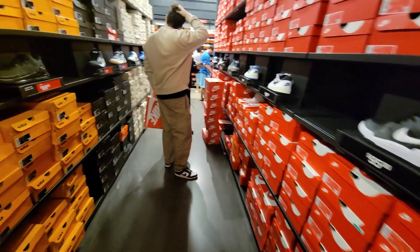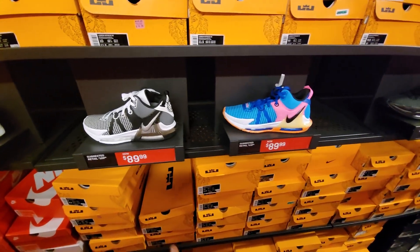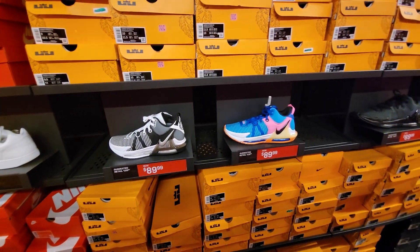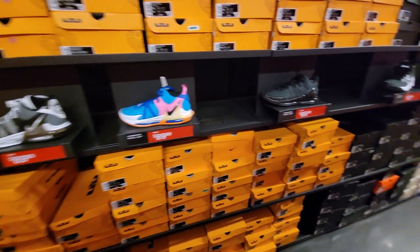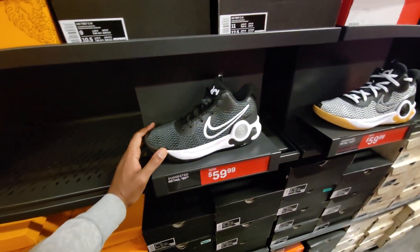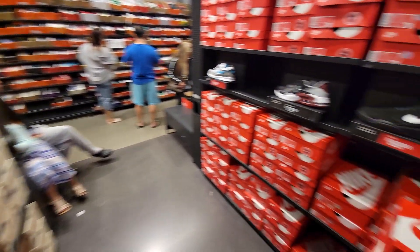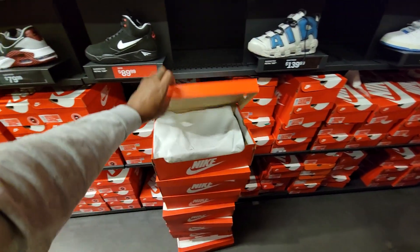Got some more restocks and stuff here — got some of the tempos, plus we got the LeBron Witness 7s, two different colorways, both of them priced at $89. Pretty dope situation here. KD Trey 5-6s, not a bad selection here, more of the up-tempos being brought out.